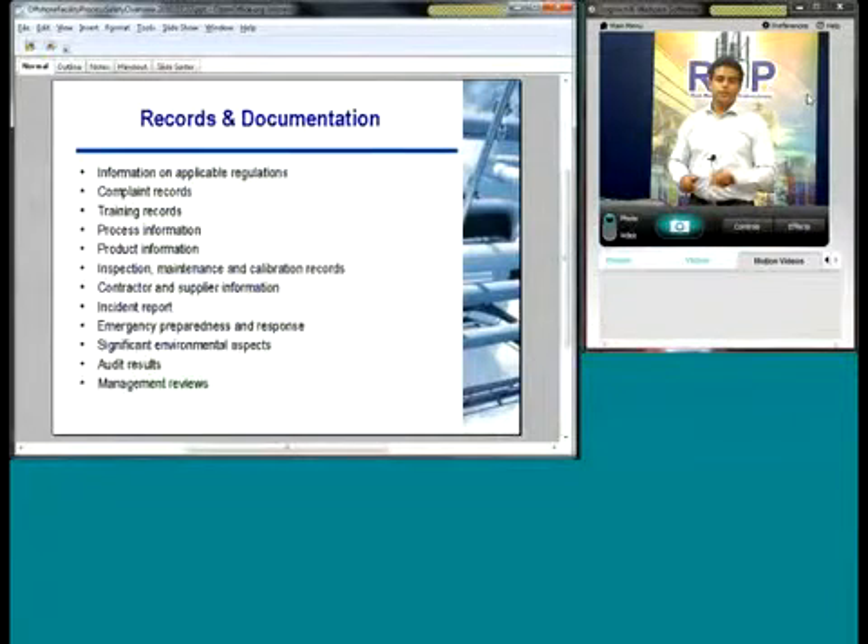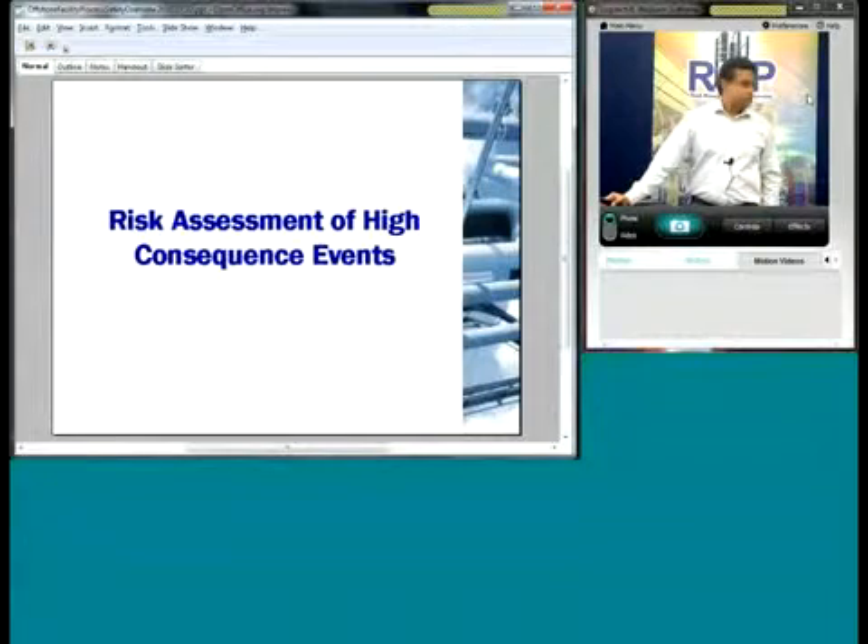Records and documentation is the last part of a SEMP program — it simply makes sure that you have everything organized together in proper locations, mainly for the audit process and so people can use your SEMP elements and your documentation. That is the final SEMP element. I'll turn it over to Steve for a risk assessment of high consequence events.